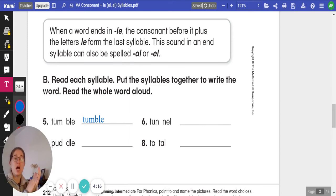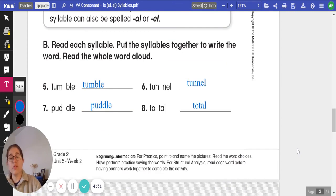Number six, seven, and eight — go ahead and put those syllables together to write the new word, and we'll read it when you are finished. Click play when you're ready to review. Number five, we have the word tunnel. Number seven, puddle. And number eight, total. Go ahead and pause if you need to get those copied down.